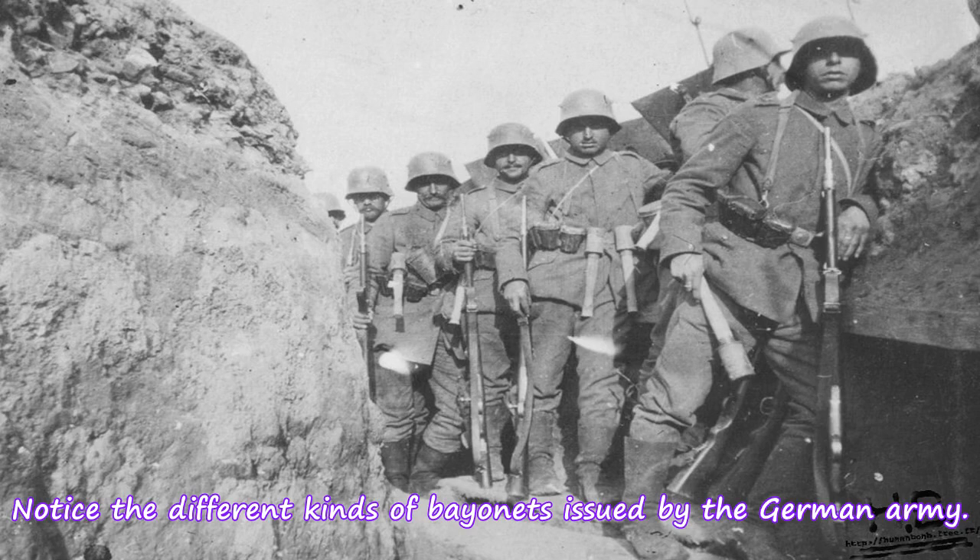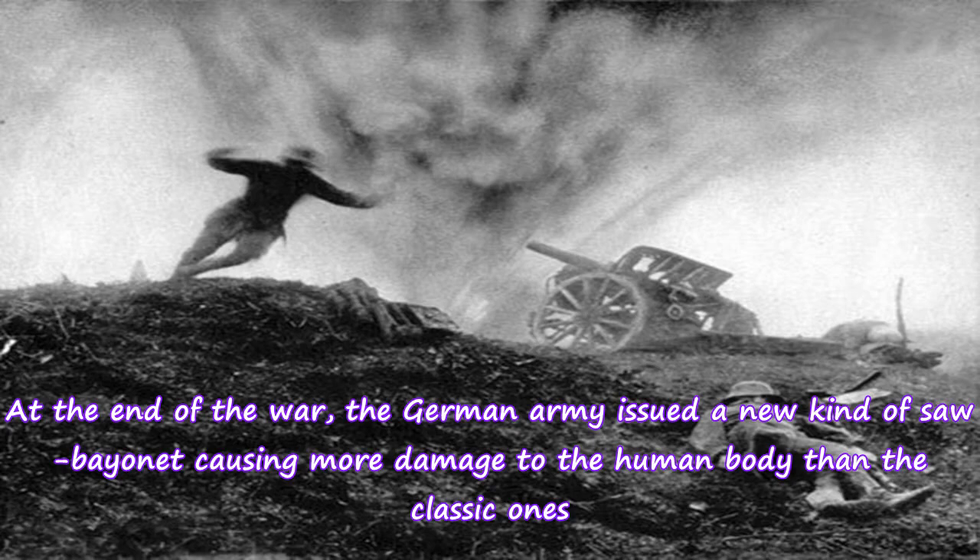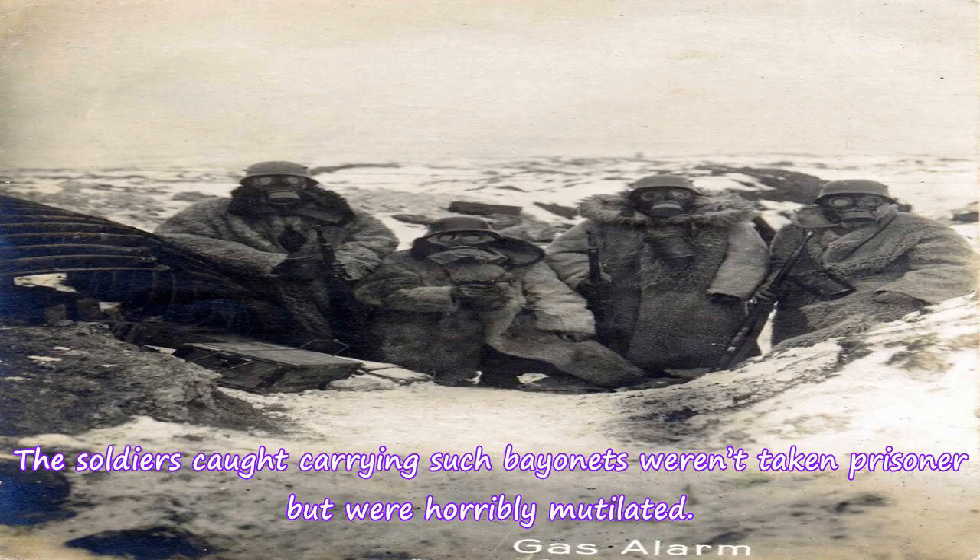Notice the different kinds of bayonets issued by the German army. At the end of the war, the German army issued a new kind of saw bayonet causing more damage to the human body than the classic ones. The soldiers caught carrying such bayonets weren't taken prisoner but were horribly mutilated.